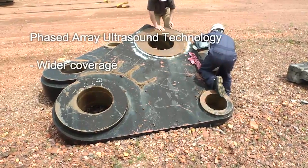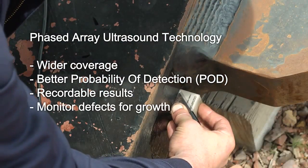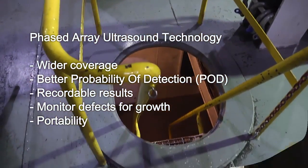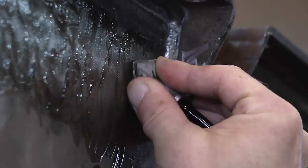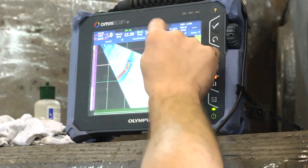Phased-array offers wider coverage, better probability of detection, recordable results, and increased ability to monitor defects for growth while retaining portability for difficult access areas. Because of the flexibility of phased-array, a single probe can be applied to many different inspection scenarios and applications without changing equipment.